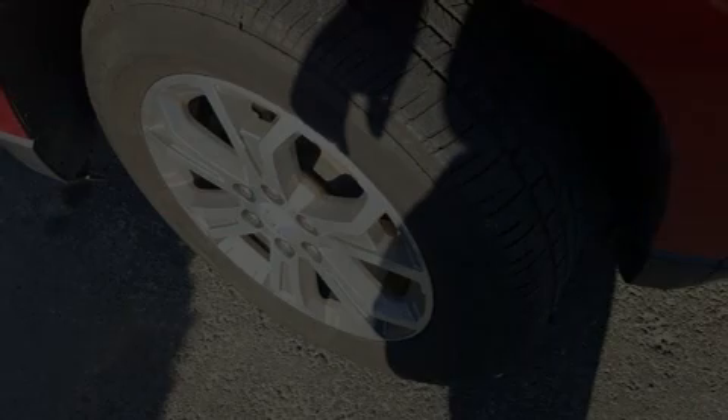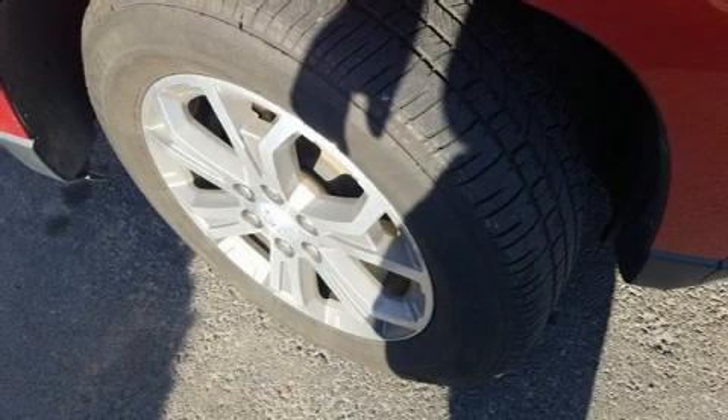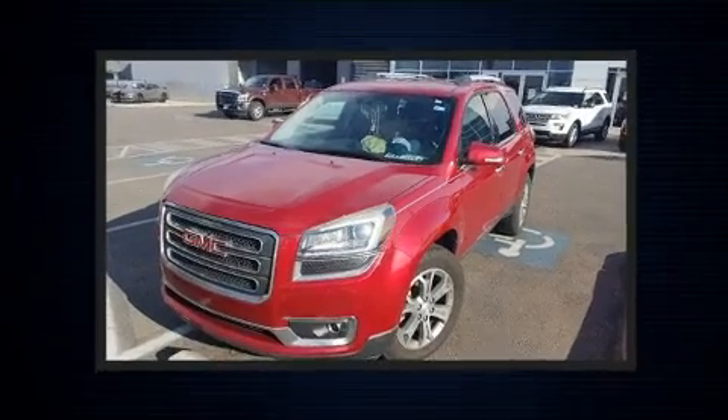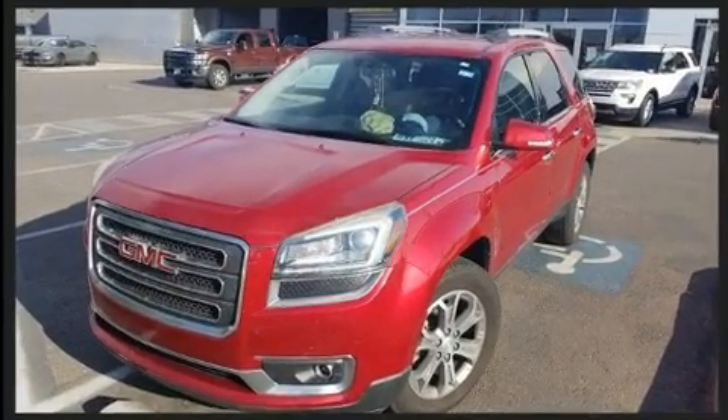Sensibility and practicality define the 2014 GMC Acadia. It features an automatic transmission, front-wheel drive, and a refined six-cylinder engine.